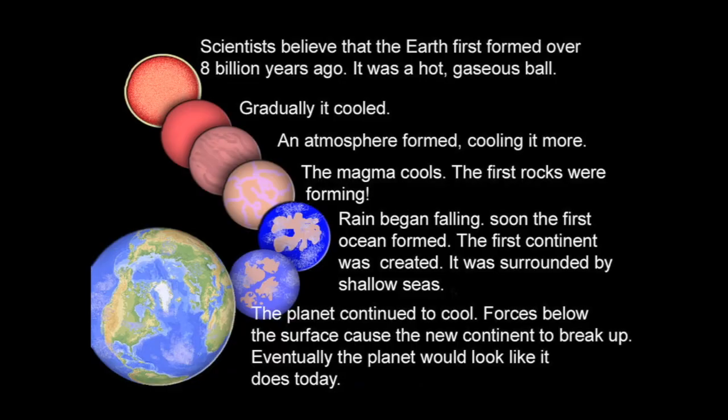Scientists believe that the Earth was first formed over 8 billion years ago. It was a hot, gaseous ball. Gradually it cooled. An atmosphere formed, cooling it more. The magma cooled and the first rocks were forming. Rain began falling. Soon the first ocean formed. The first continent was created — it was surrounded by shallow seas. The planet continued to cool. Forces below the surface caused the new continent to break up. Eventually the planet would look like it does today.